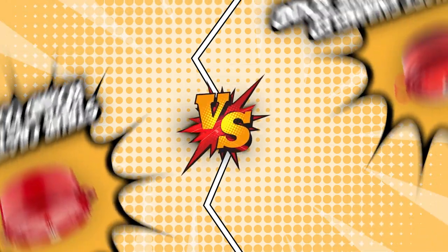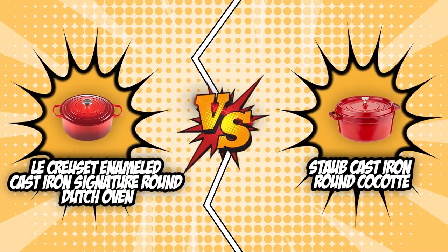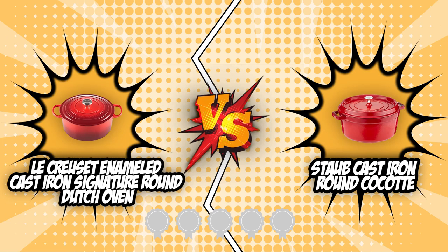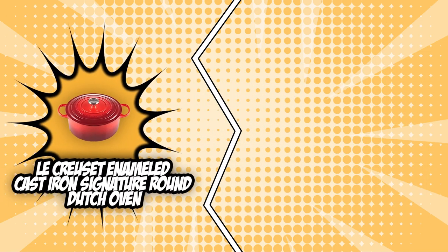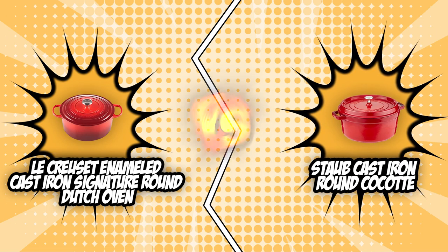In today's video, we will be pitting two top-of-the-line Dutch ovens — the Le Creuset Enameled Cast Iron Signature Round Dutch Oven and the Staub Cast Iron Round Cocotte — against each other in a battle of style and substance. Both of these units have earned five badges from our team at TrustedShoppingGuide.com, ensuring their quality, durability, and performance. However, there is only one room for a winner, so sit back, relax, and watch as we battle it out in today's brand wars.